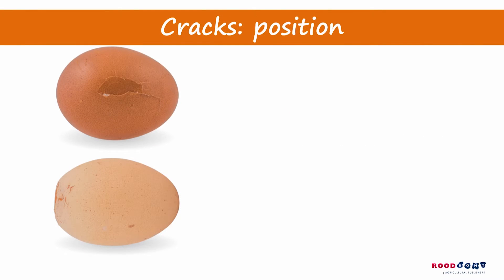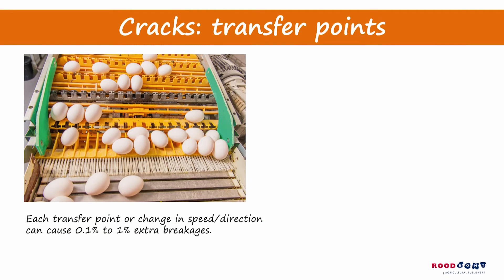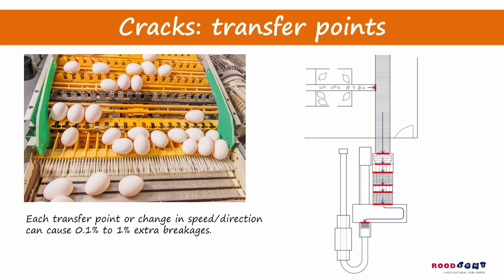The same strategy works for cracks. The position of a crack tells you a lot about the possible cause. By minimising obstacles and transfer points, or improving the correct speed and direction of the egg belt, breakages can be kept to a minimum.